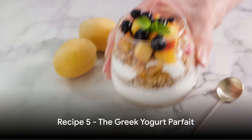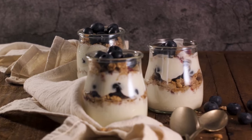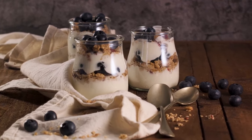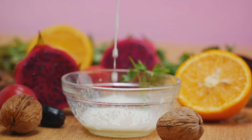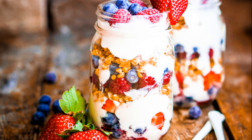Now let's move on to a protein-rich dessert — the Greek yogurt parfait. This treat is a delightful blend of creamy Greek yogurt, layered with a variety of fruits, and a sprinkle of granola for that perfect crunch. To start, grab a jar or a glass and pour in a layer of Greek yogurt, known for its high protein content and probiotics that help maintain a healthy gut. It's a great base for our parfait.